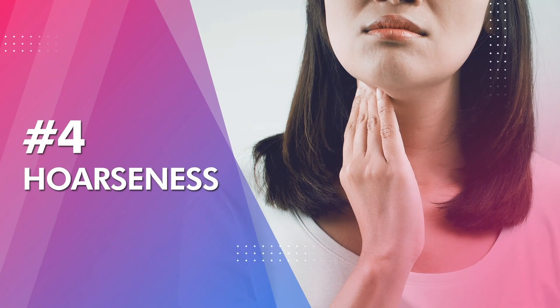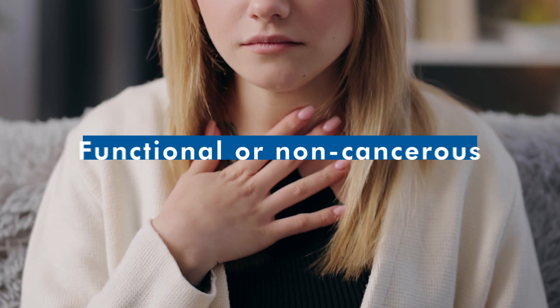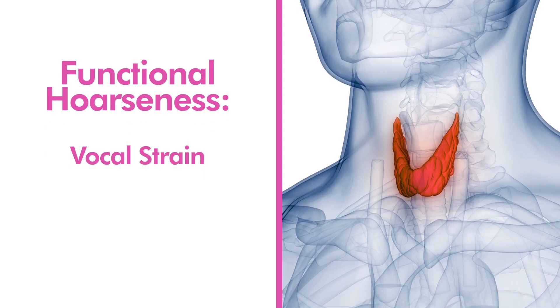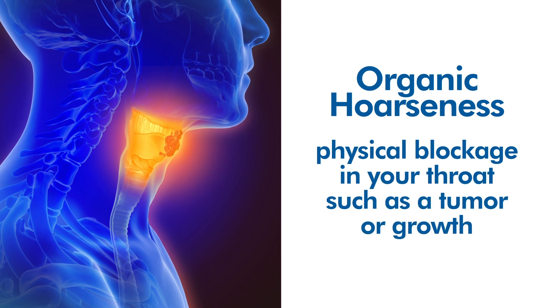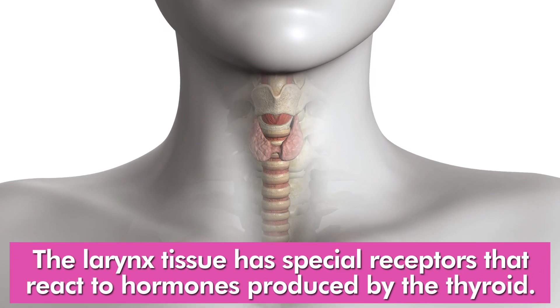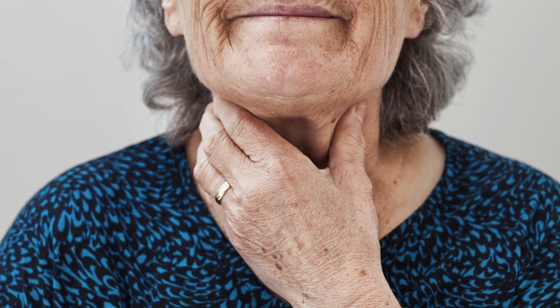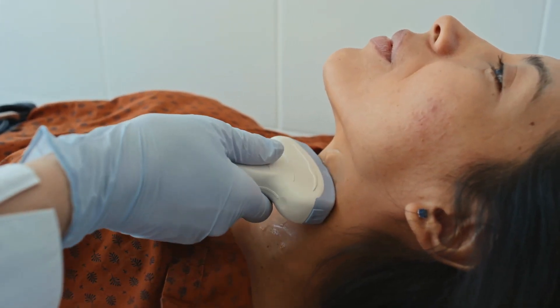Number four: hoarseness. Hoarseness is a medical term used to describe a change in voice quality and is an early sign of thyroid cancer. There are two types: functional, or non-cancerous, and organic, known as cancerous. Functional hoarseness may be caused by vocal strain, overuse, or a throat infection, while organic hoarseness occurs when there is a physical blockage in the throat, such as a tumor or growth. Because the thyroid gland is wrapped around your larynx, a recent study showed that larynx tissue has special receptors that react to thyroid hormones, meaning changes in gland activity may alter how your voice sounds. So if you're noticing recurring changes in your vocal abilities, it's a sign your thyroid needs attention.